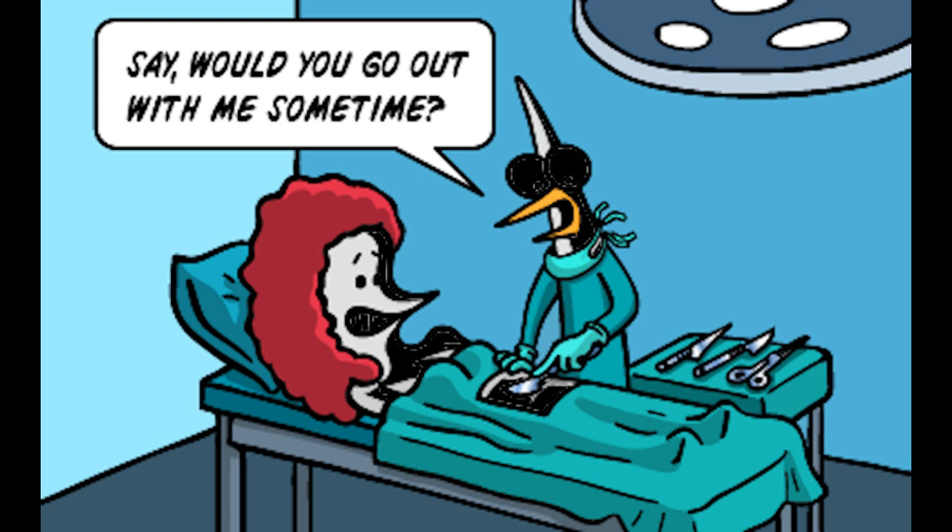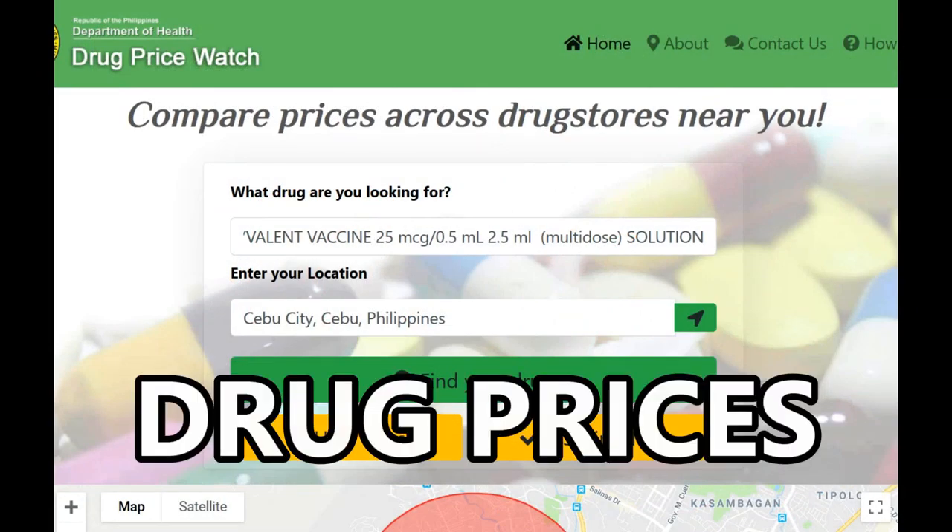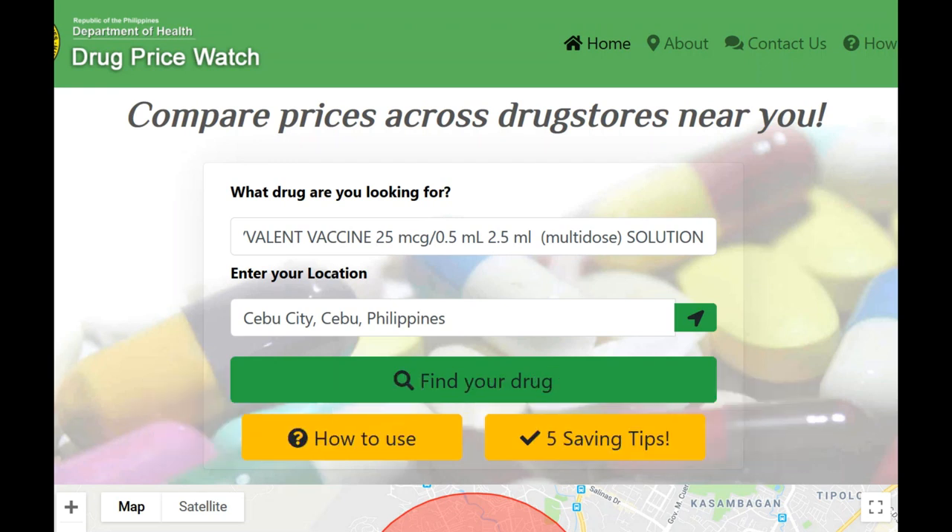Let's get to the couple of sites I'm going to show you and give you some of the information you'll be interested in. First off, I'll take you over to the Republic of the Philippines Department of Health Drug Price Watch.